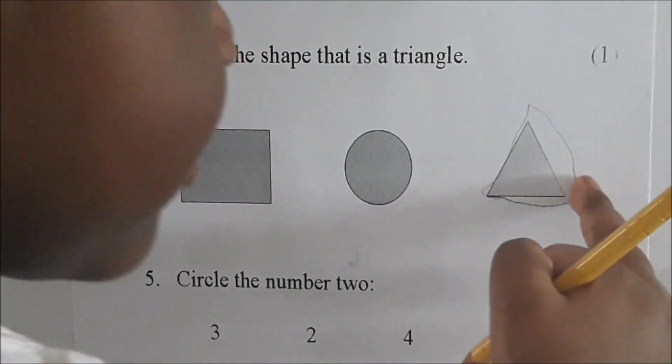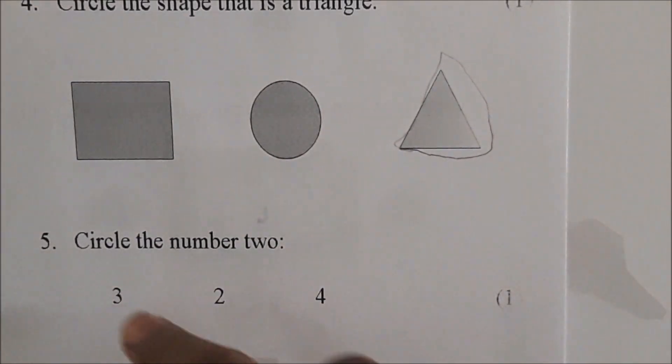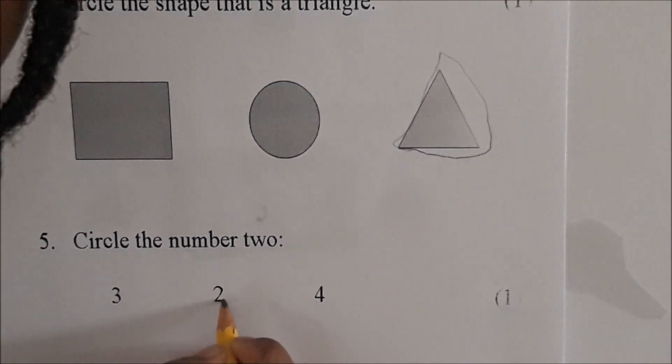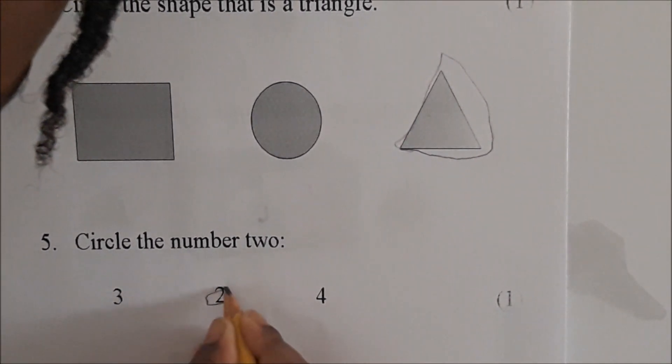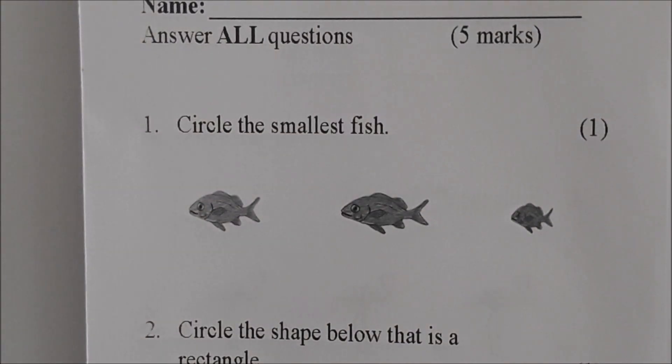That's a triangle. Right, that's a triangle. Okay, we're on number five now. It says circle the number two. Which one of these is the number two? Circle it — a tiny circle, like this. Very good.